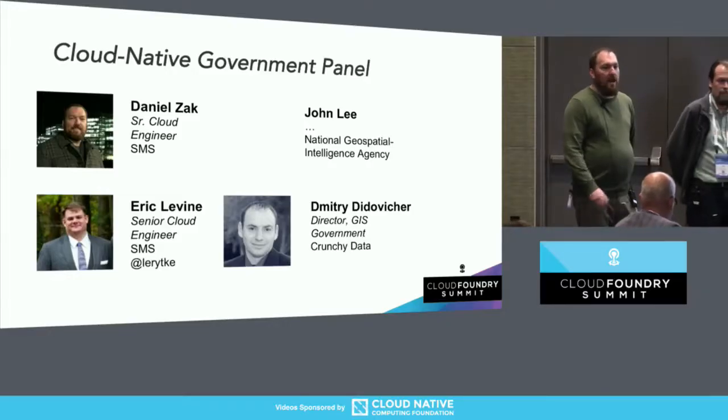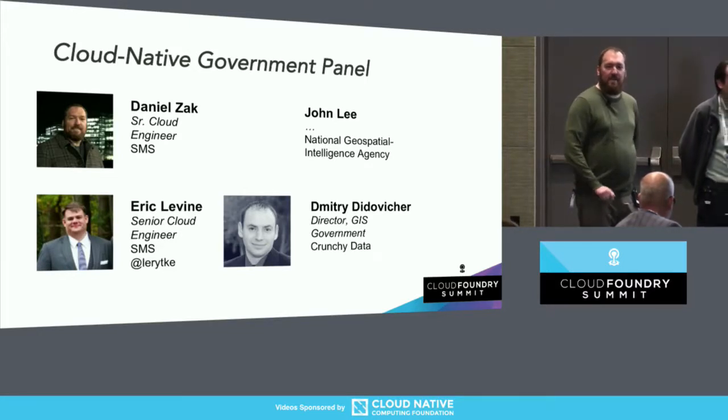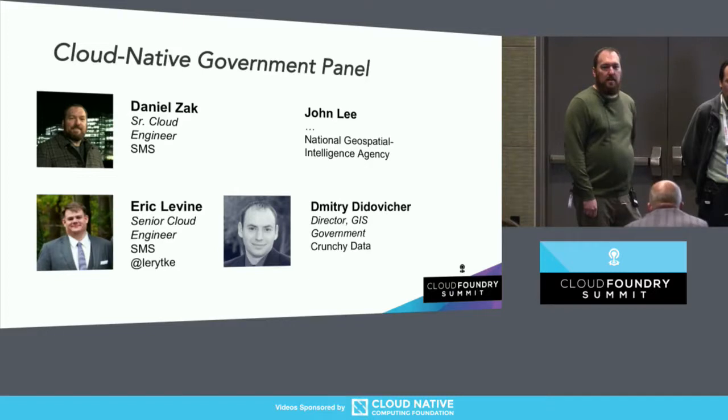My name is Dan Zak. I also work on the platform operations team. My background is Unix systems administration, and I spent the bulk of my career doing enterprise management systems and tools, deploying them in government agencies. I joined the platform engineering and ops team in the second half of the push before we were getting systems live and going through accreditation. After most of my career seeing the struggles and pains of deploying software into government systems, it's been refreshing to see this work with BOSH and Cloud Foundry start to make that process less painful and quicker.